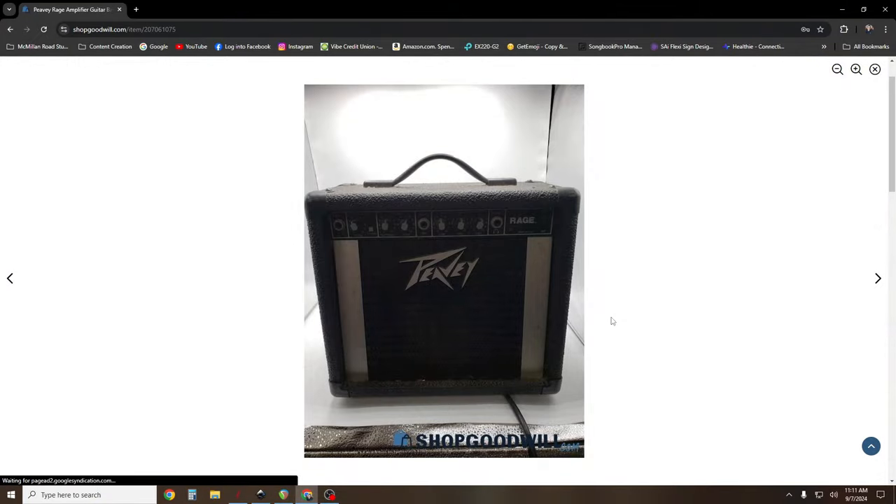The other day I was on Goodwill Auctions and came across a Peavey Rage — a 1988 model — the exact same model I had, with the two vertical aluminum bars on the front. I believe this is a 40-watt amplifier with an 8-inch speaker in it.